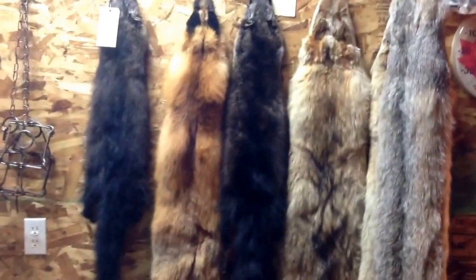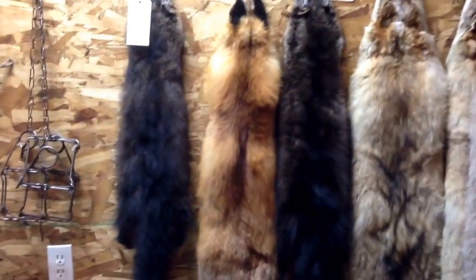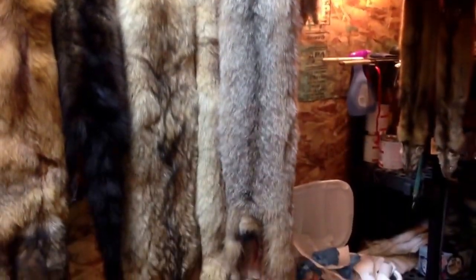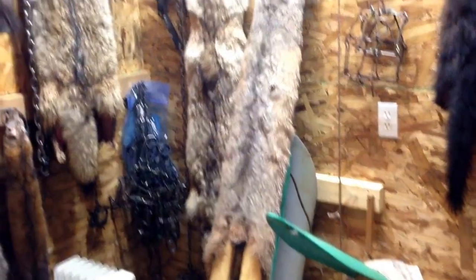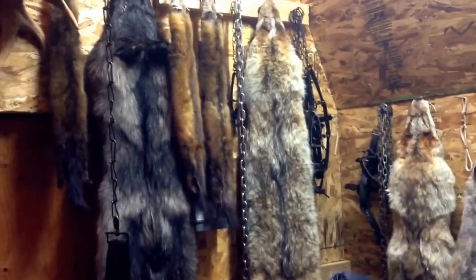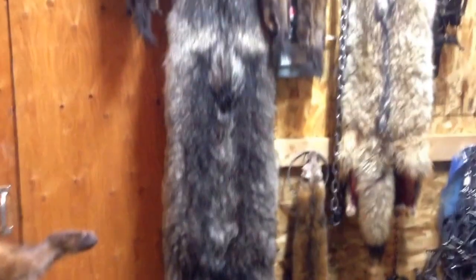I think I have 13 or 14 coyotes, I got five fisher, there's a nice looking lynx, and then another lynx on the stretcher that needs to be combed out. Some more coyotes and martin — there's that wolf I caught, nice looking wolf.